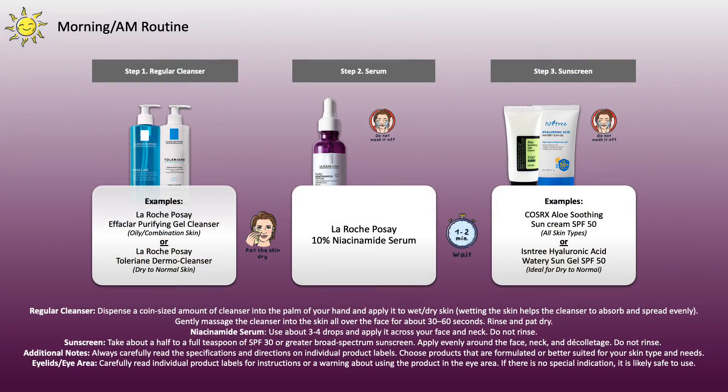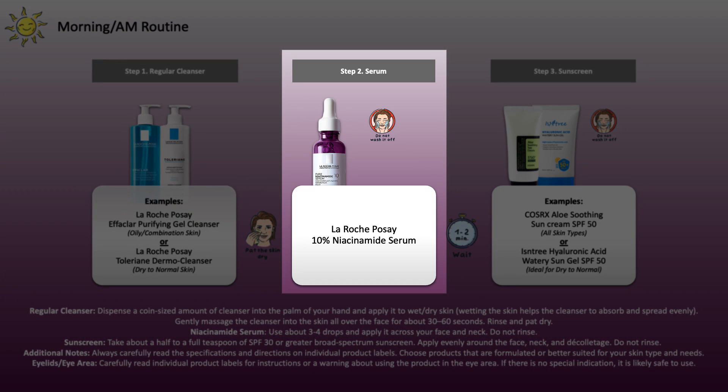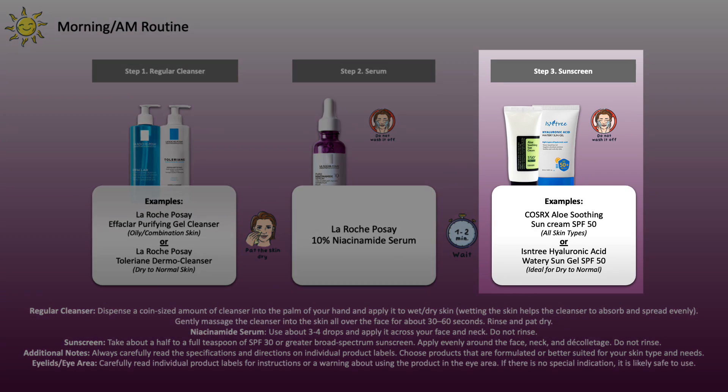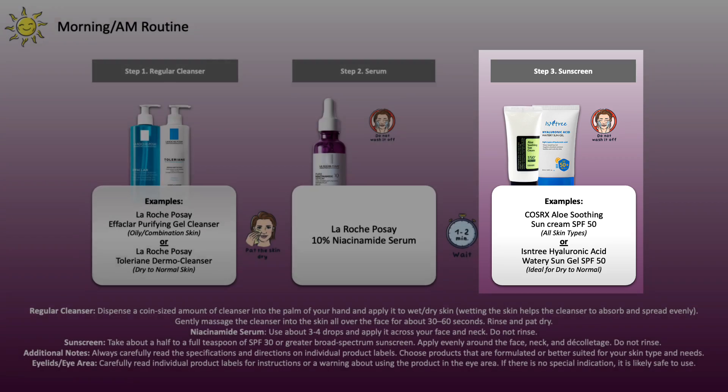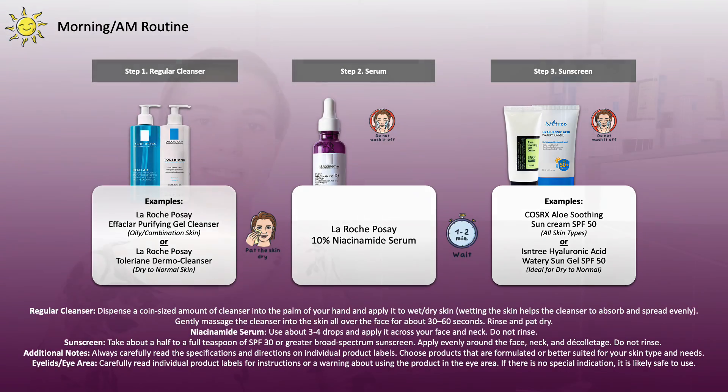Rinse it off, remove the water drops from the skin surface, then immediately move on to the niacinamide. Apply it to the skin, leave it on, and then during daytime follow with sunscreen. This can be a regular sunscreen or moisturizer with SPF — make sure it's suitable for your skin type and comfortable on the skin. If you want an in-depth sunscreen guide, you'll find it in the description box down below, along with the other PowerPoint slides.